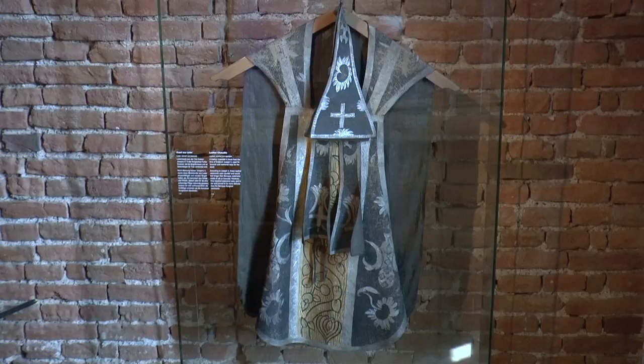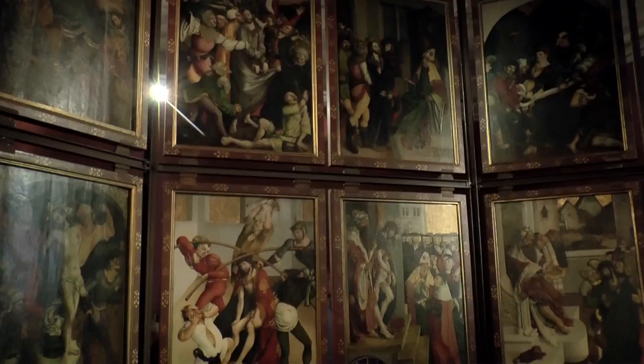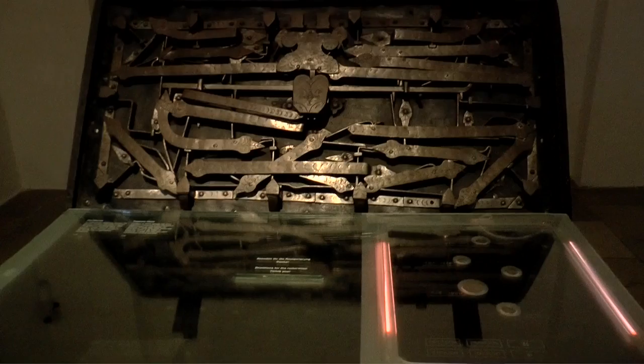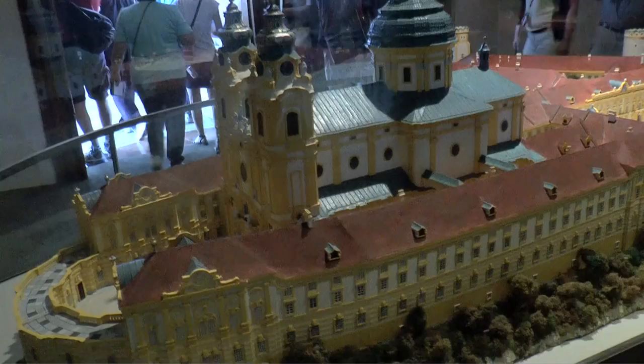The ecclesiastical art of the late Middle Ages is illustrated with the altar of Jorg Brø. This was the Bible of the poor — for those who could neither read nor write. Valuable chests and paintings are also exhibited, plus a model of the monastery complex.